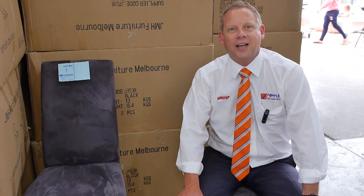Hi, I'm Liam from Fowles and welcome to the Home Renovators auction preview for Wednesday the 7th of November 2018 at 10am.